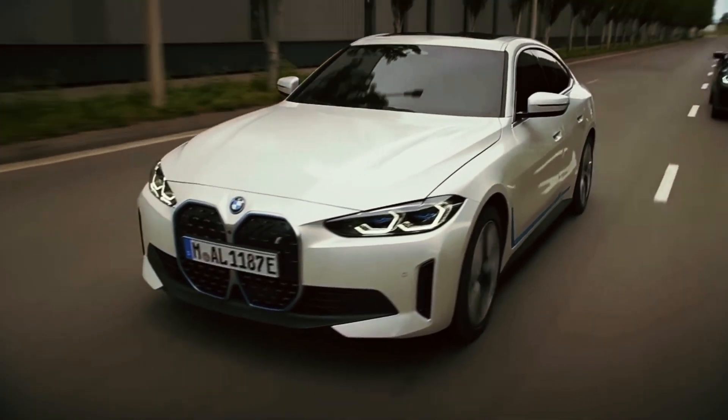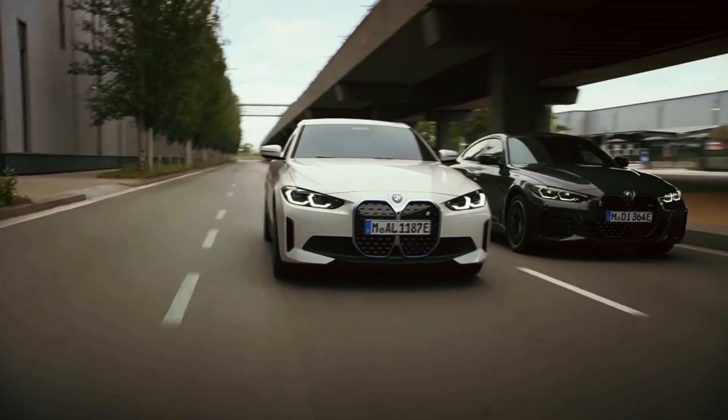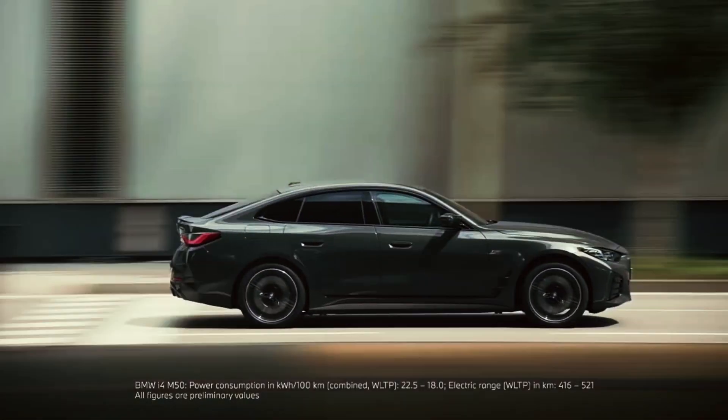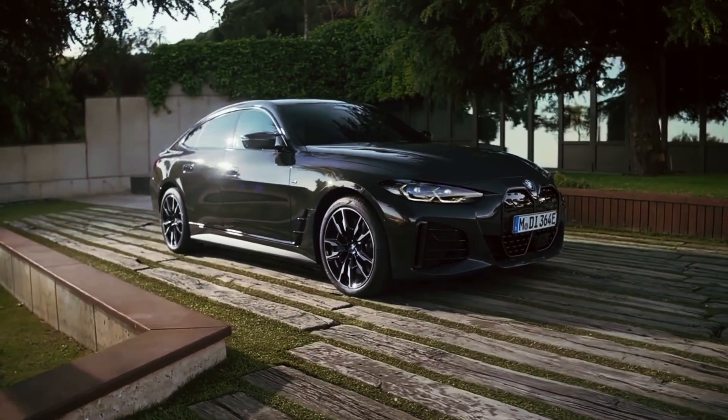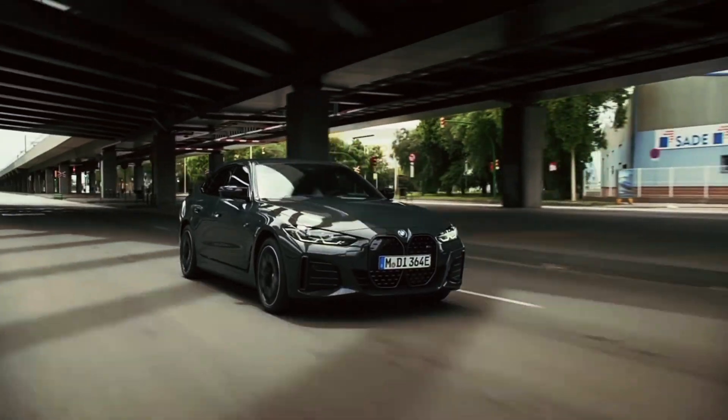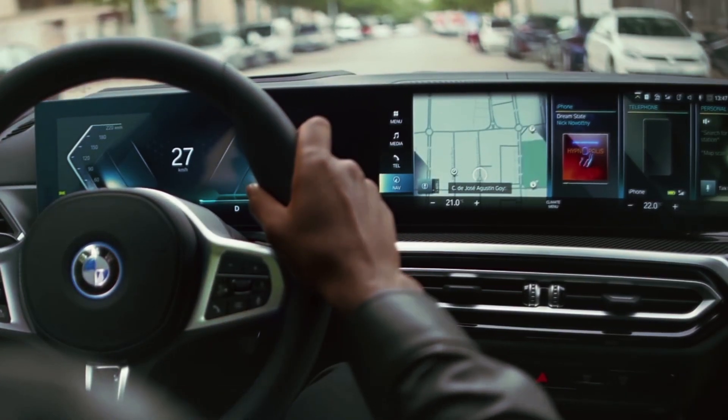The BMW i4 marks an important milestone in BMW's journey towards sustainable mobility. With its striking design, impressive performance, and innovative technology, the i4 showcases the potential of electric vehicles to redefine the driving experience. As the world shifts towards a more sustainable future, the BMW i4 leads the way, proving that luxury and sustainability can co-exist.